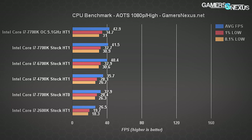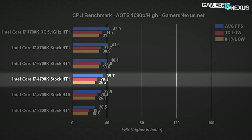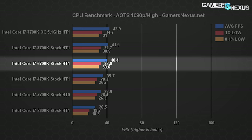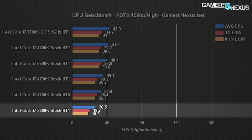Ashes of the Singularity uses its built-in CPU benchmark with DirectX 12 for a more CPU-centric look. With 1080p high settings and full-resolution textures, we see 41.5 FPS average, 33 1% lows, and 31 0.1% lows on the 7700K. Disabling hyper-threading brings it down nearly 10 FPS in averages. Overclocked, there's not much additional performance. The 6700K at stock is about 1 FPS slower — around 3% — and the 4790K pushes a 36 FPS average with about a 5 FPS reduction in low frame rates. The 2600K approaches two times slower than the overclocked 7700K.